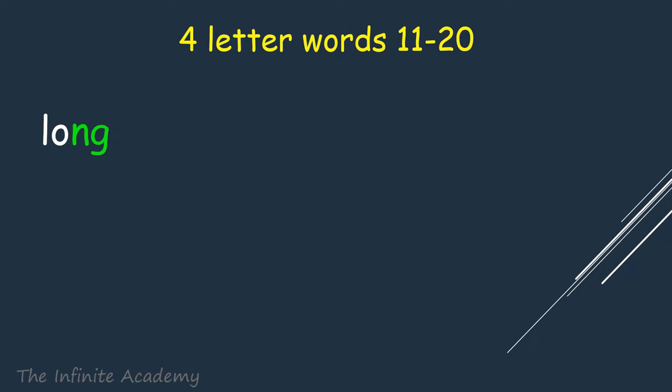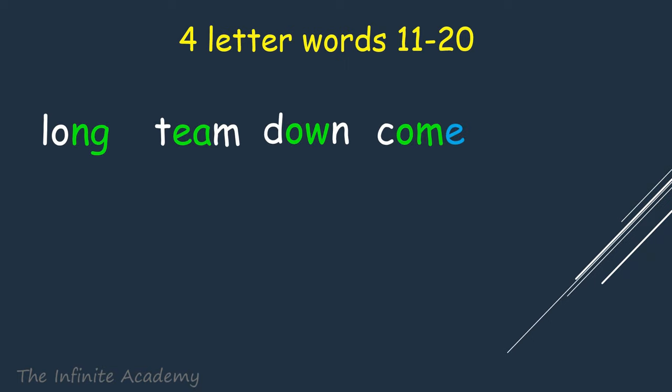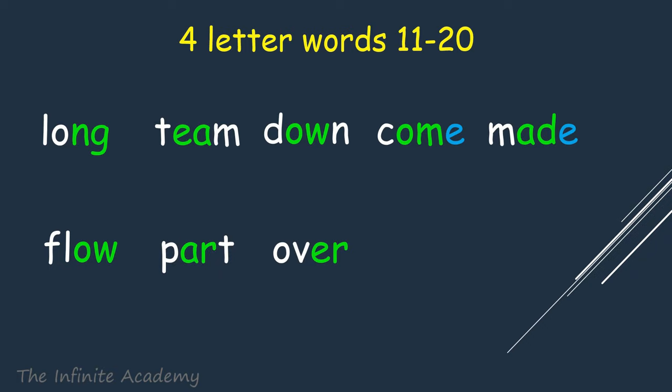Long, Team, Down, Come, Made, Flow, Part, Oval, Tick, Sand.